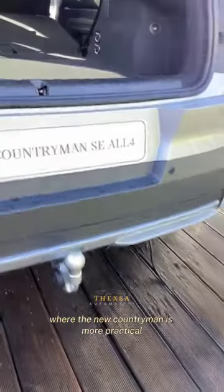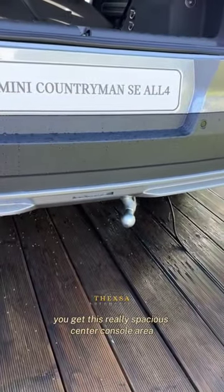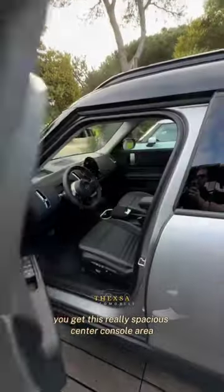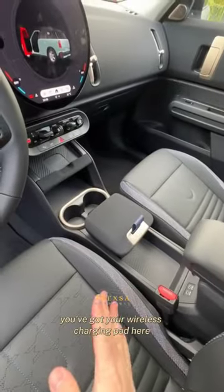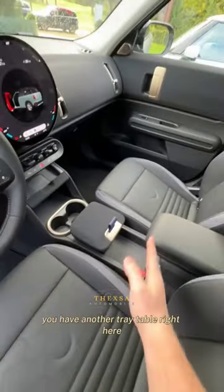That's not the only area where the new Countryman is more practical. You get this really spacious center console area that has a ton of neat places to store stuff. You've got your wireless charging pad here, and another tray table right here.